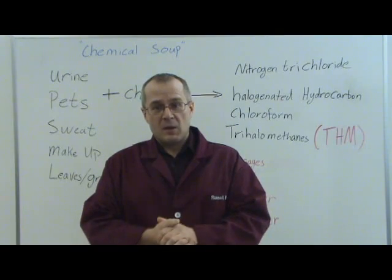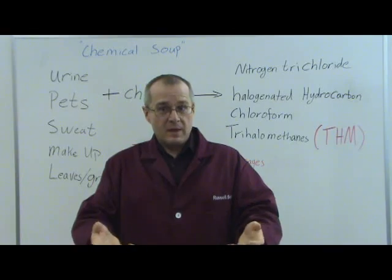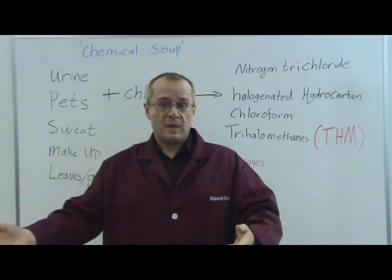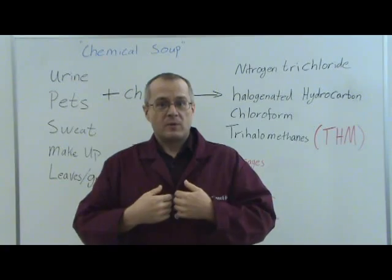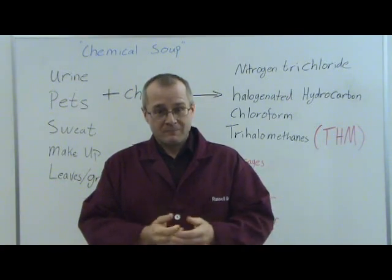Again, my name is Dr. Russell Betts. I hope I've given you an informative video and I hope I've been able to entertain you slightly. I would invite you to watch subsequent videos in our series. The next one will be Pool Chemistry 101, where I will explain why all these chemicals are being added to your backyard swimming pool. Thank you for your time.